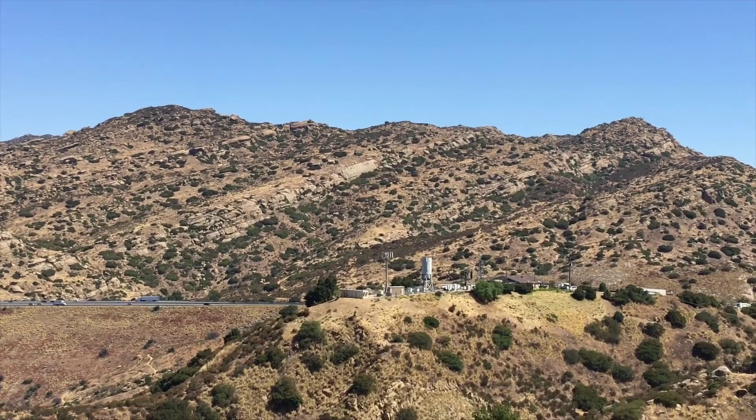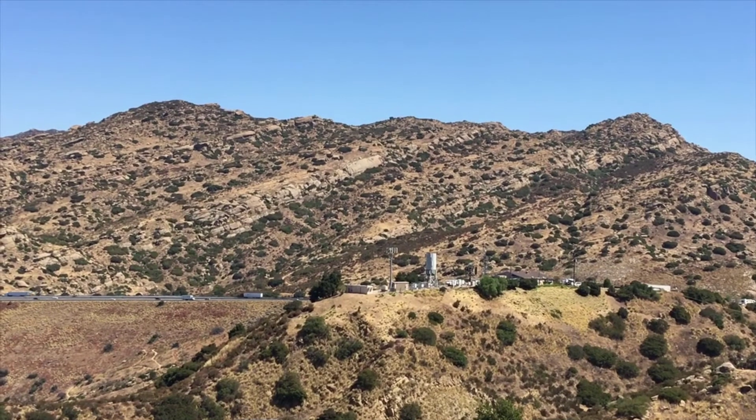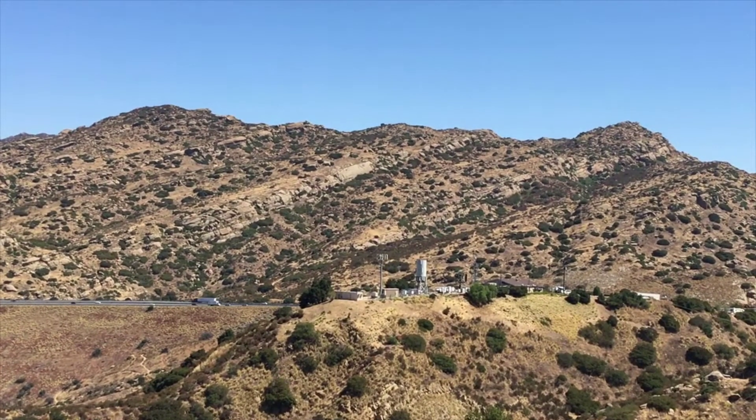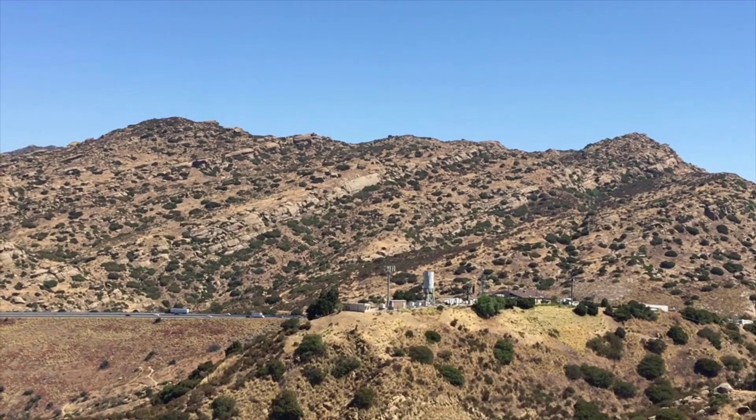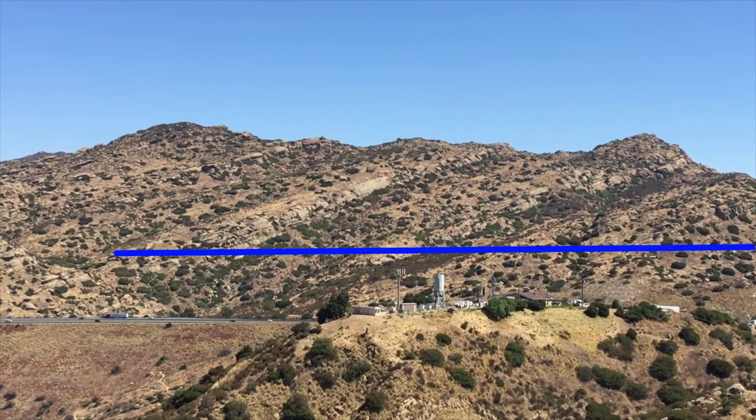The mountain ranges of Southern California are mostly sedimentary sandstone made of sand, silt, and dirt that was deposited in a bay or inland sea millions of years ago, where after millions of years it became rock.